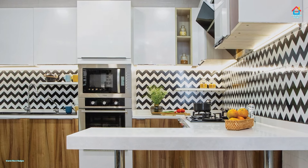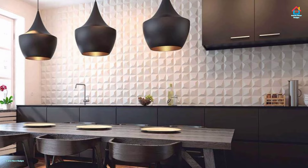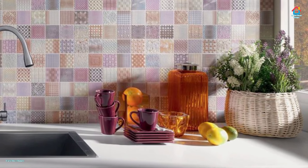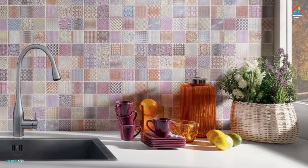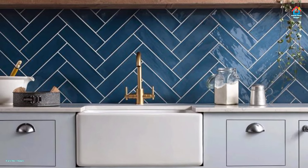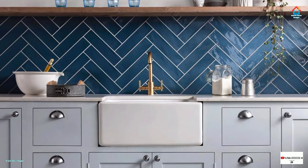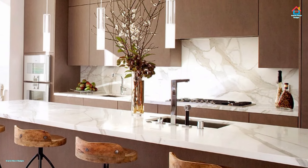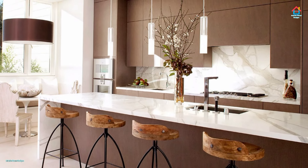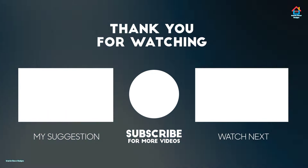Friends, hope you liked this video on modern kitchen tile designs. For more such videos, don't forget to subscribe to our YouTube channel and click the bell icon so that you never miss any future updates. For the latest and trending interior decoration designs, visit our website www.interiordecordesigns.in. You can also follow us on social media profiles like Facebook, Twitter, Instagram, Telegram and Pinterest for more design ideas. All the links are in the description box below. You can also download our app available on the Play Store. With this we finish this video here and we'll meet again soon in the next one. Till then, you can watch the suggested videos according to your preferences.